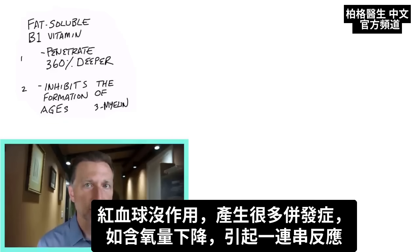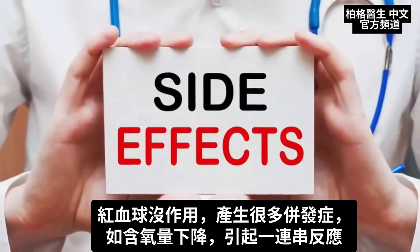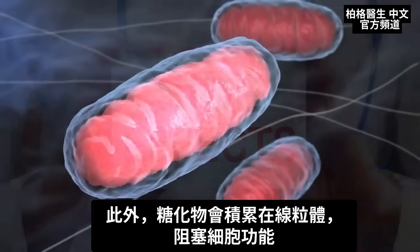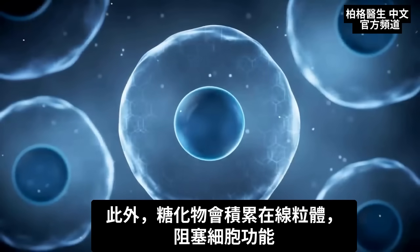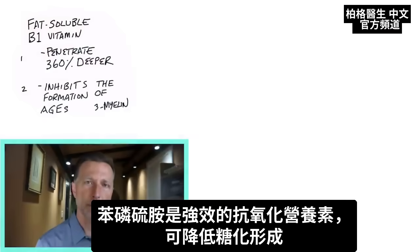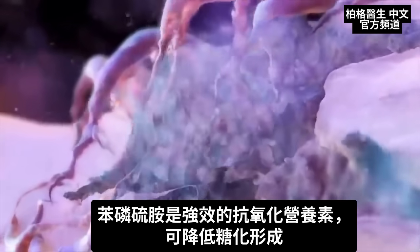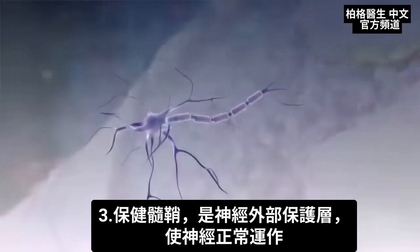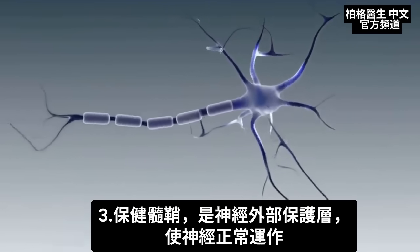As the red blood cells become unavailable, you get a lot of complications. One being a lowered ability to carry oxygen — think about the cascade of effects that can create. Also, this glycation starts to accumulate in the mitochondria and plugs up the machinery for your cells. Benfotiamine is a very potent antioxidant-type nutrient that inhibits the formation of this glycation.